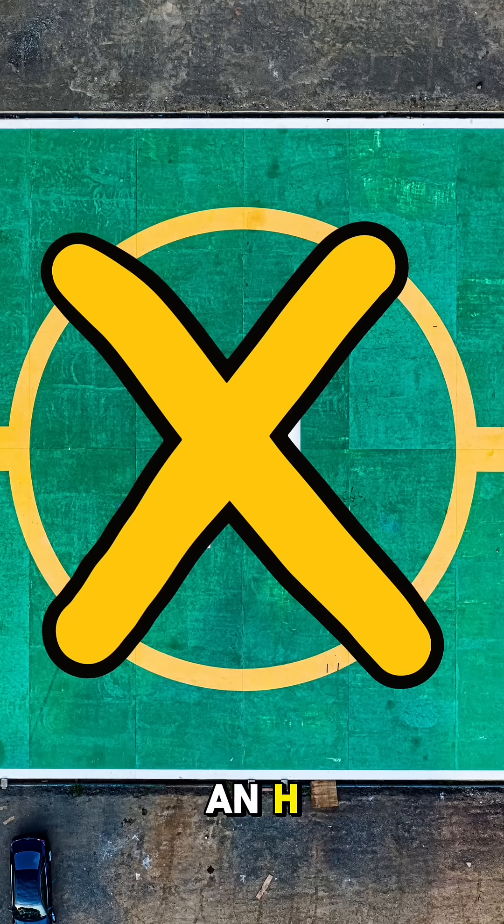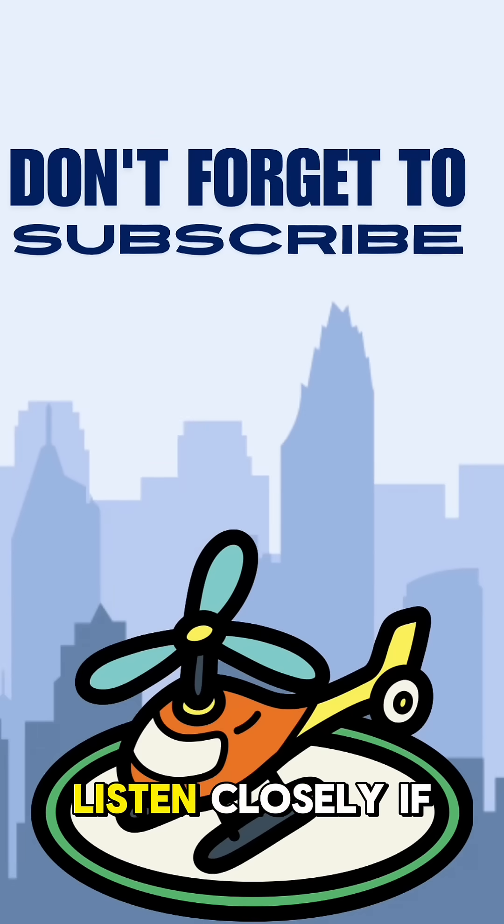And if you see a yellow X on top of an H, that means don't land here today. So next time you hear a chopper, listen closely. If it hovers but won't land, the pad might have an invisible X only pilots can see.